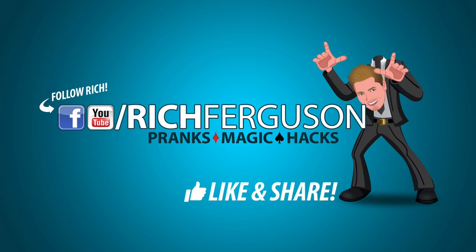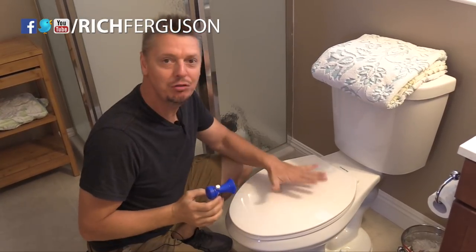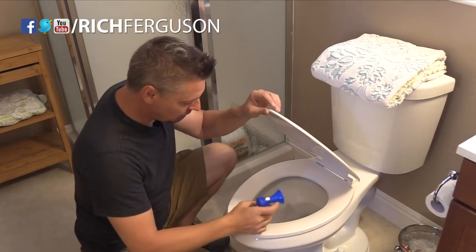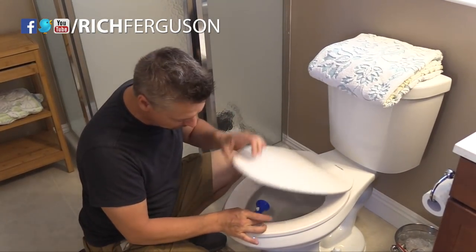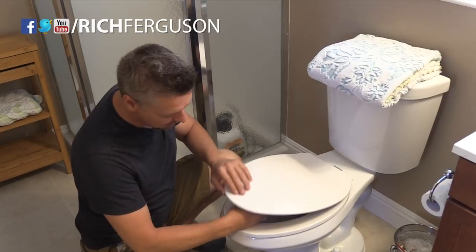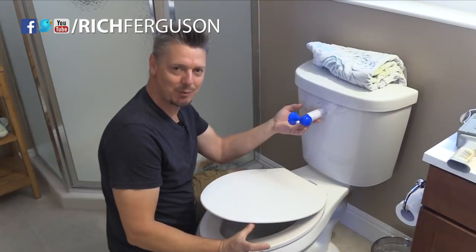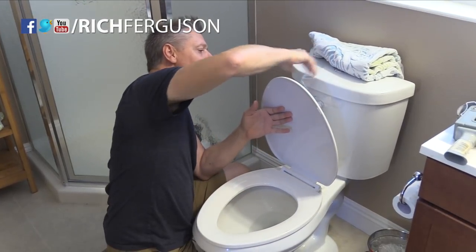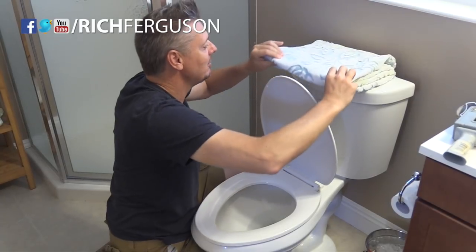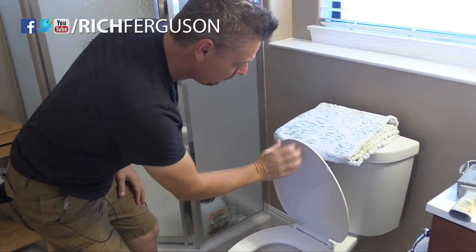Get yourself a miniature air horn. If someone comes to sit on the toilet, tape it inside so when the lid pushes down on it, it'll go off — have it where it just barely fits and it'll depress when they sit down. Or keep it behind the toilet lid and tape the lid so it doesn't fall forward, then hide everything with a t-shirt or some towels. The next person that comes to sit down will push it back and set it off.